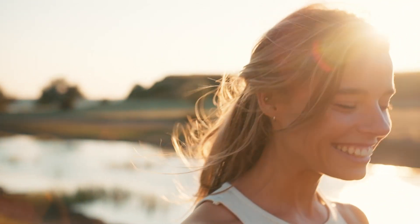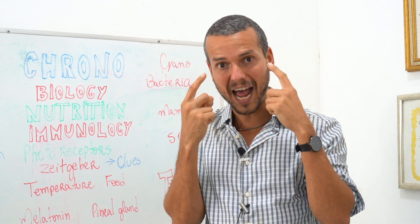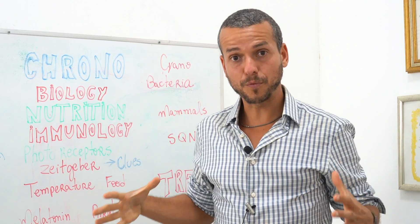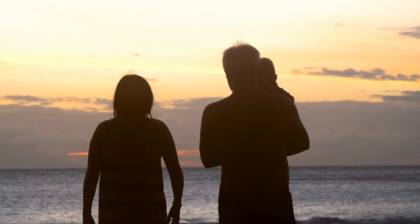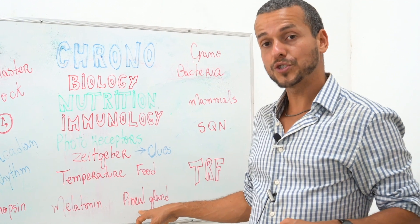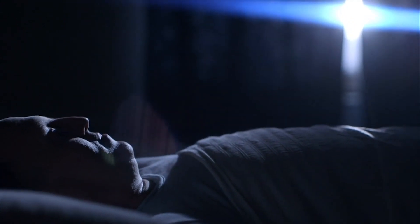Melatonin is a counter-regulatory hormone to cortisol. Melatonin drops and cortisol rises at the beginning of the day — when light hits your eyes around 6am, melatonin starts to drop and cortisol starts to rise. Cortisol is the stress hormone, making you ready to work and live. When the sun starts to set, your brain understands it's time to sleep and the lack of light signals the pineal gland to start secreting the sleep hormone — melatonin — which is also an anti-cancer and repairing hormone, because melatonin onset initiates sleep and the repair of all the wear and tear from the day.